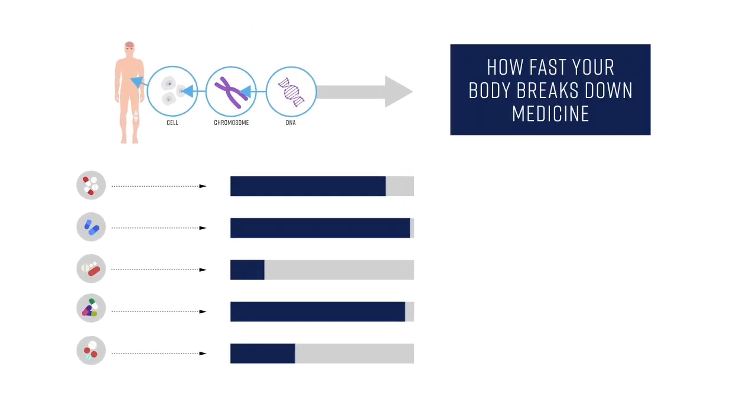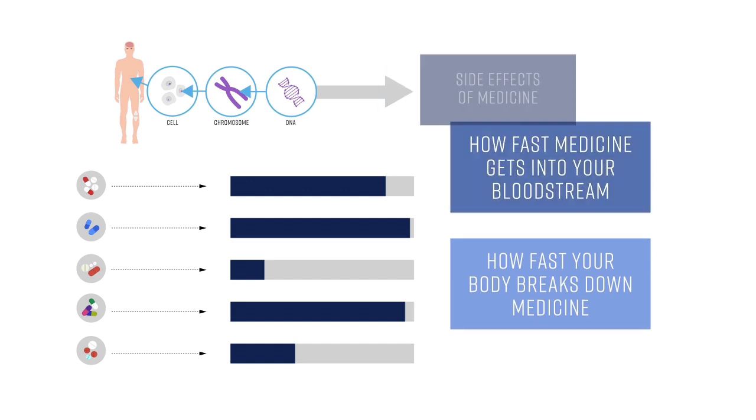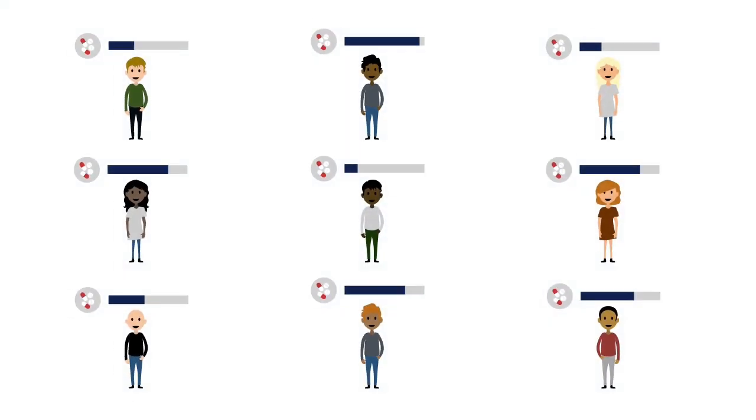Genes determine how fast your body breaks down or metabolizes medicine, and how fast that medicine gets into your bloodstream. Some other genes influence the side effects of medicine. Each person's reaction to medicine is unique.